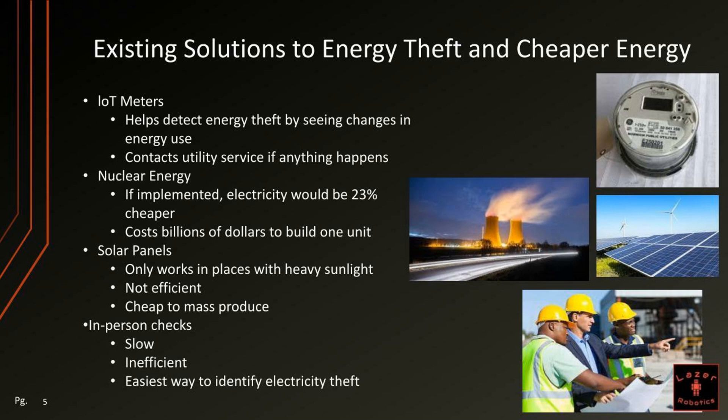There already are a lot of existing solutions to energy theft and cheaper energy. Some of these are IoT meters, which help detect energy theft by seeing changes in energy use and contact the utility service if anything happens. There is also nuclear energy, which if implemented would make energy 23% cheaper, but nuclear plants cost billions of dollars to build per unit.